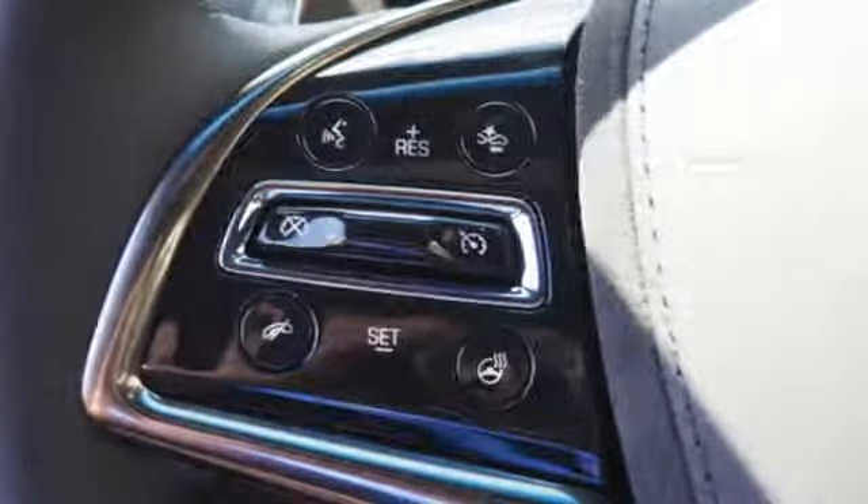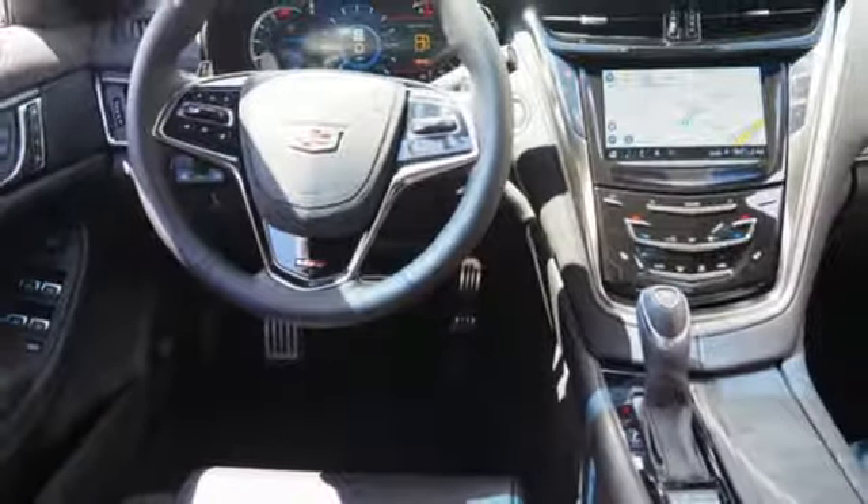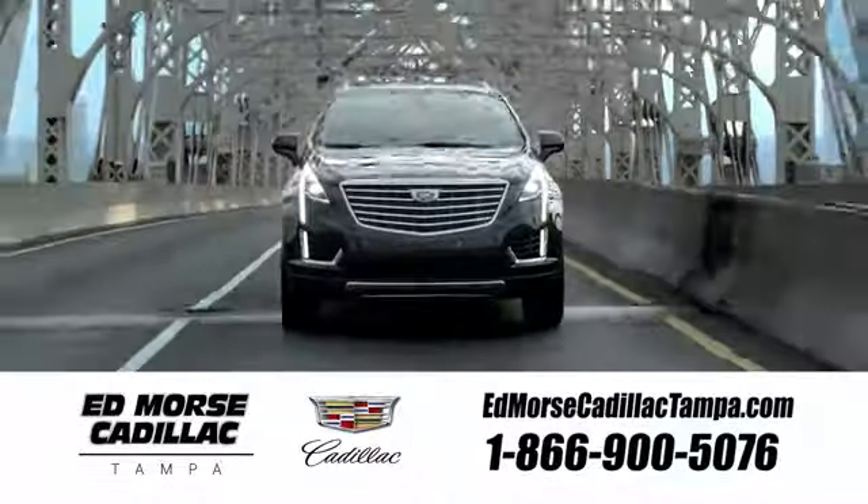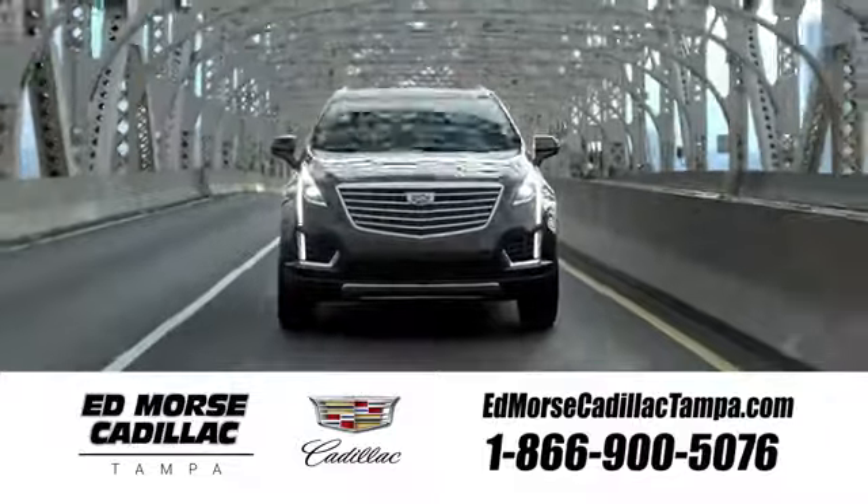This powerful beauty is ready to be yours. Get into this CTS-V today. Visit our website at edmorrscadillactampa.com or call us today. For value and for service, it's Edmonds!